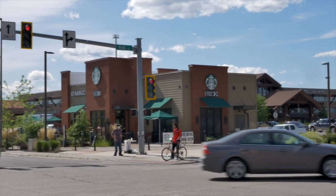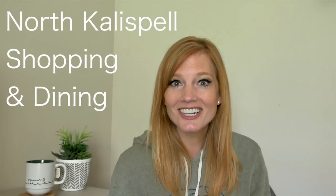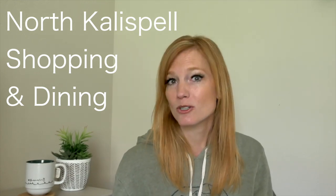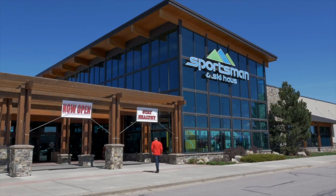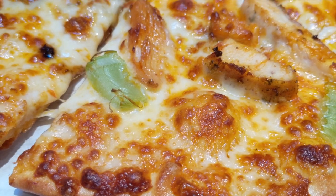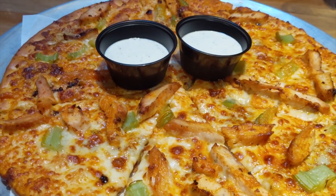In northern Kalispell you'll find Lowe's, Home Depot, the theater, Target, Walmart, TJ Maxx, Home Goods, and reportedly an incoming Old Navy, Barnes & Noble, and more. For sporting goods and outdoor stores there's Cabela's, Sportsman, Ski Haus, REI, and craft stores like Michael's and Hobby Lobby. For food, favorites include McKenzie River Pizza Company, Brass Tap for outdoor seating, Famous Dave's Barbecue, Applebee's, Chick-fil-A, Panera Bread, Jimmy John's, Firehouse Subs, Cold Stone Creamery, Qdoba, Costa Vida, and many more.